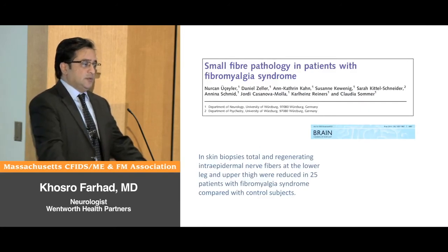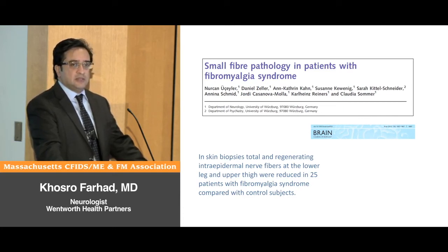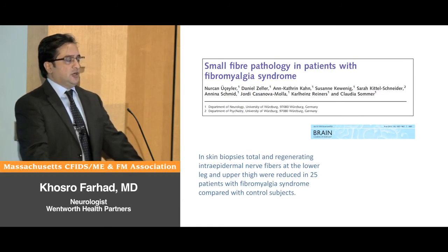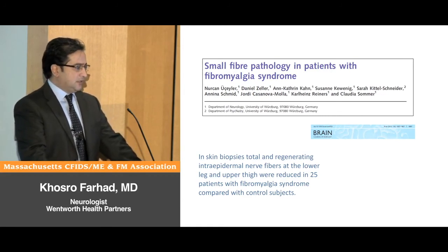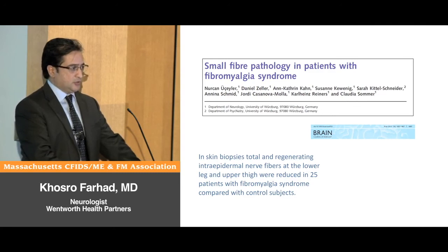Similar reports have been published by different groups from different parts of the world, meaning this concept is valid and reproducible in different patient populations. This German paper performed skin biopsies in patients with fibromyalgia and reported that the average number of small nerve fibers in the skin was lower than in control subjects.